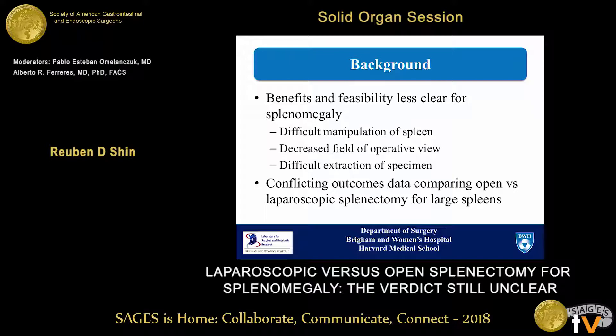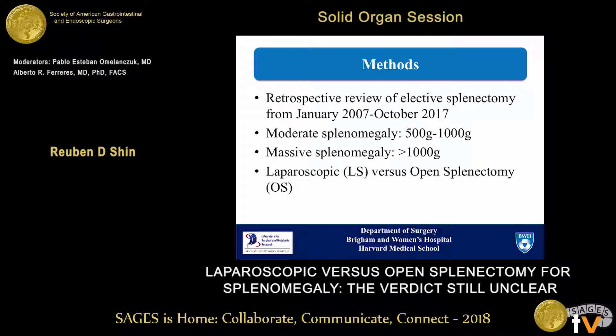This is likely due to the difficult manipulation of a large spleen, decreased field of operative view, and difficult extraction of the large specimen. Some groups have shown the benefits of laparoscopy for large spleens; however, others have reported conflicting data and have cautioned against its use. Therefore, currently there is no consensus for the operative approach in this patient population. We looked at our institution's data experience for the last 20 years for moderate and massive splenomegaly, and we compared laparoscopic versus open splenectomy in these groups.